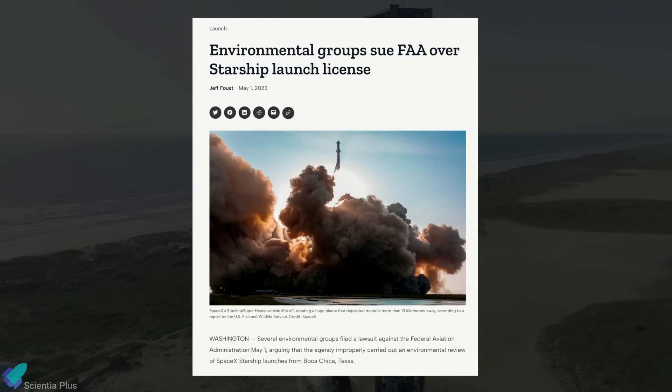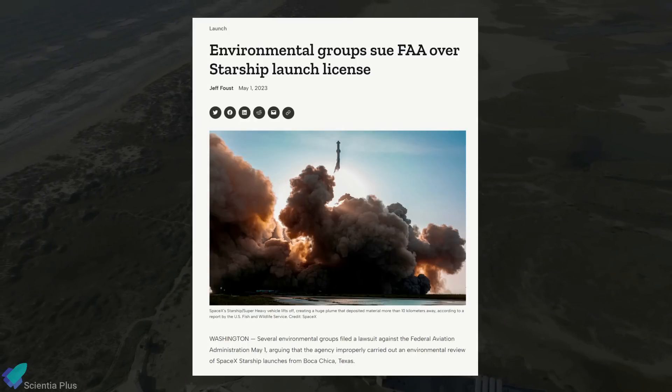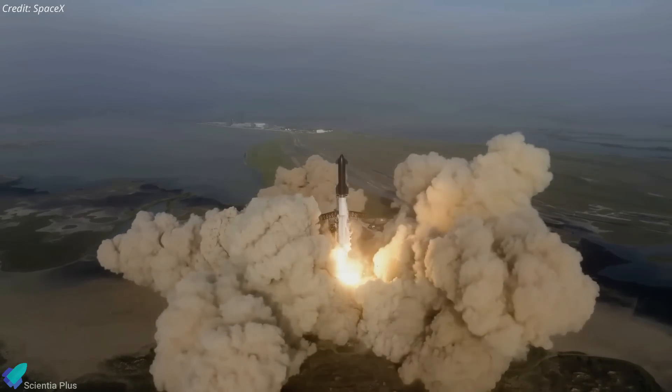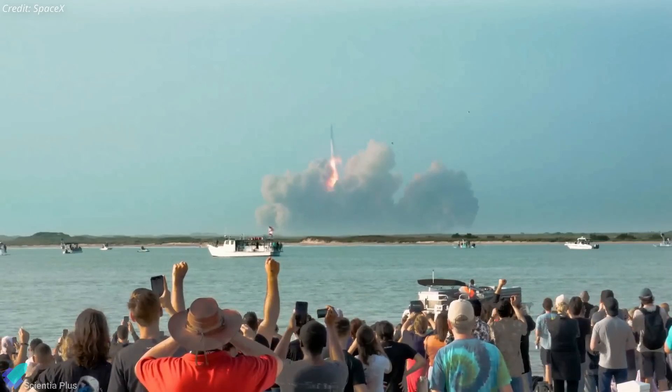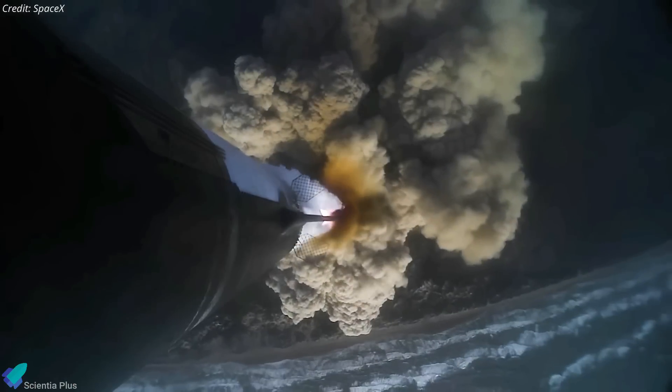SpaceX could also face some regulatory hurdles, as a coalition of environmental organizations is currently suing the US Federal Aviation Administration on the grounds that the agency failed to adequately assess the potential harm that Starship could cause to the human communities near Starbase in South Texas and the ecosystem there.